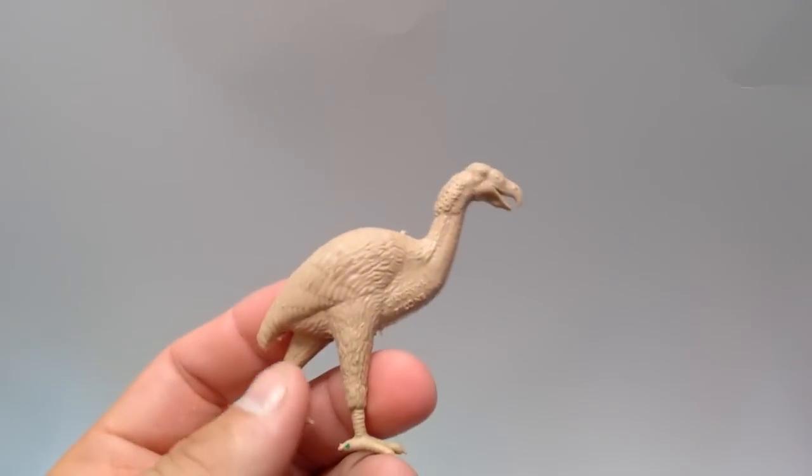Hey guys, welcome back to Andy's Dinosaur Reviews. Today we are going to do another video where I found a whole bunch of dinosaur toys for very cheap — I only paid about $30 for all of these dinosaur toys. Let's take a look at them.